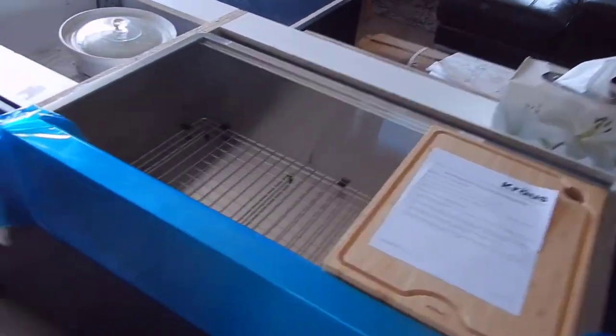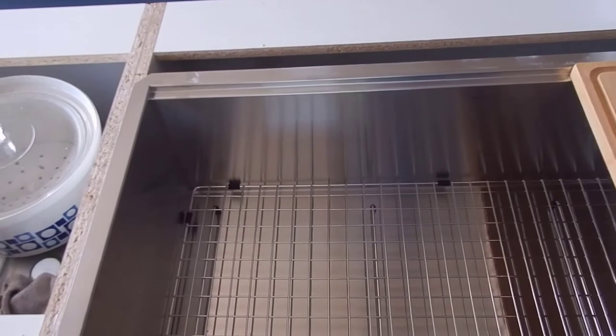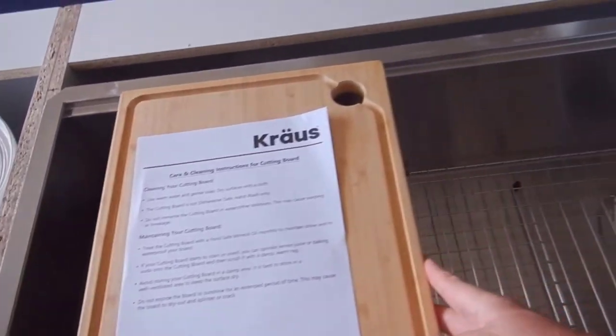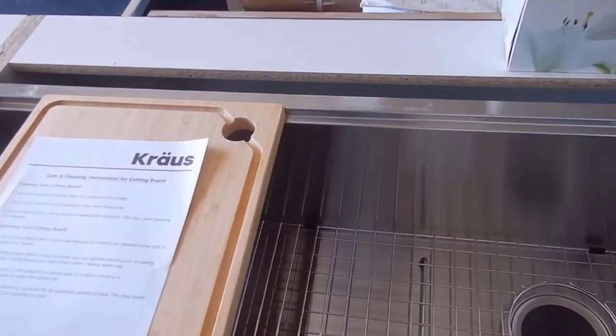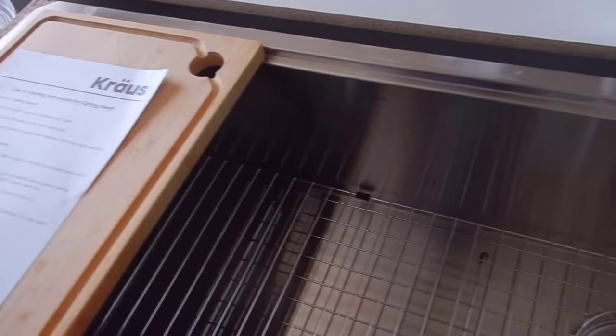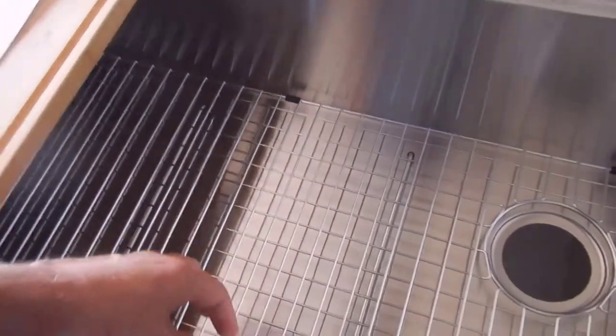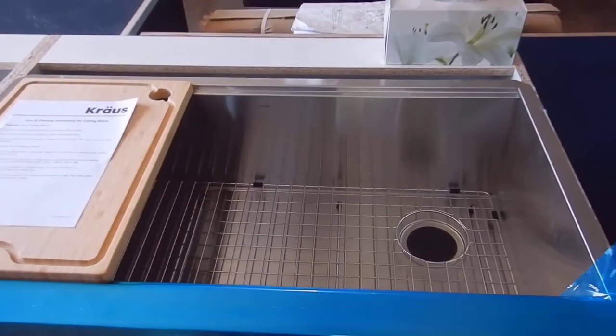There was also a crew in to install the farmhouse sink this morning. Jay and his helper Tom were here to install the sink. That is now in place in the island and we've started to move a few things in. The cutting board that comes with the sink is on top and I put the wire rack on the bottom, so that's available as well.